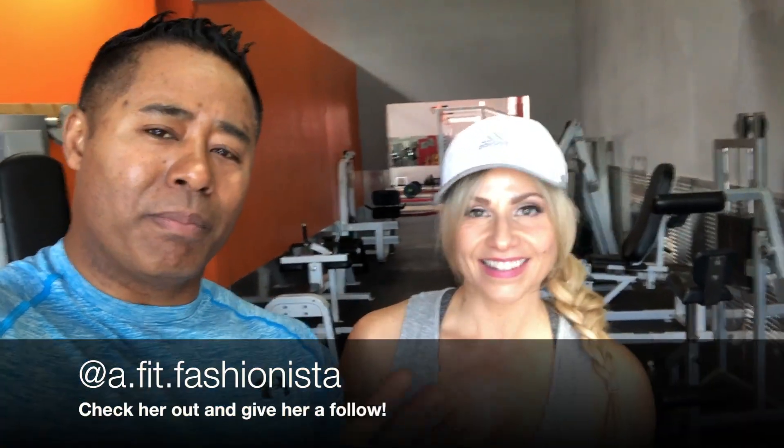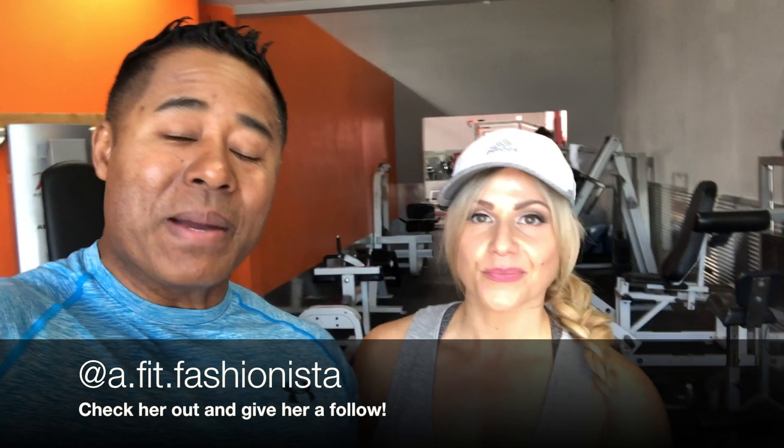Hey guys, how's it going? Hope you're doing well. I'm at the gym right now with my friend Angela — Angela Young. You can find her on Instagram at a_fit_fashionista, I'll put a link down below. Anyway, we've been talking about fish tanks — that's kind of my thing — and she's interested in getting a tank. So we're going to go to a fish store, check out some fish, give her some ideas, and maybe set her up with a small one.